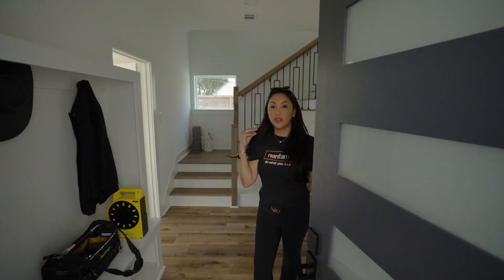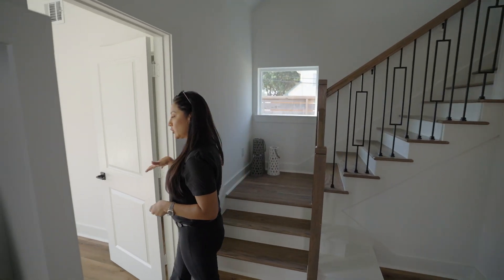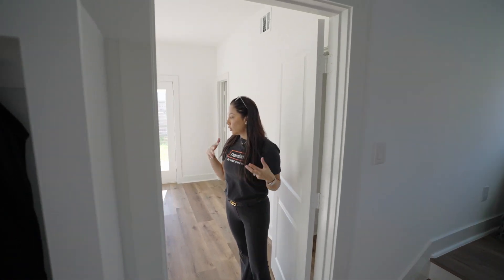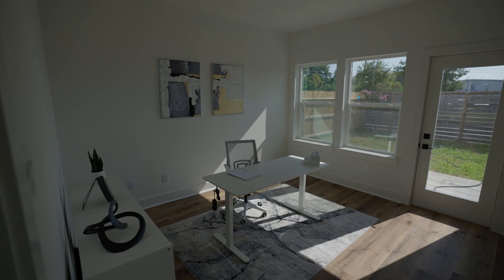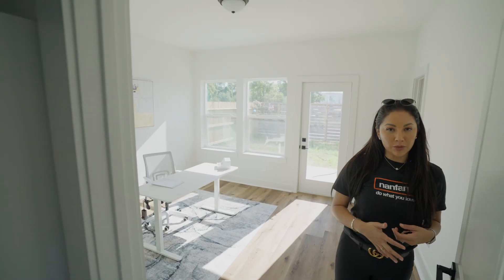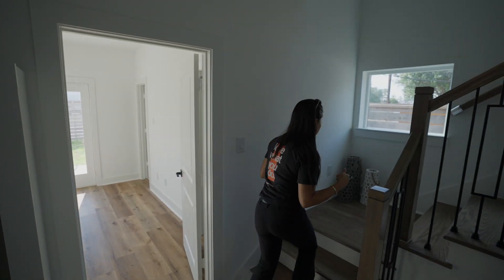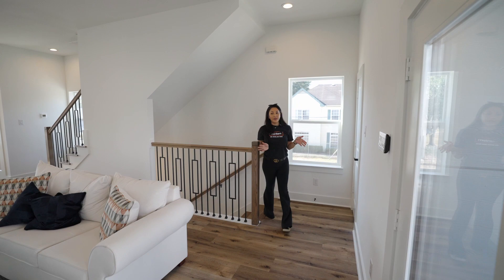The AC feels amazing — come inside! We're going to start off by looking at this room, which can be a bedroom or a home office. I would personally use it as a home office. And you have yard space, which at this price point to have yard space is pretty cool. Let's go upstairs.